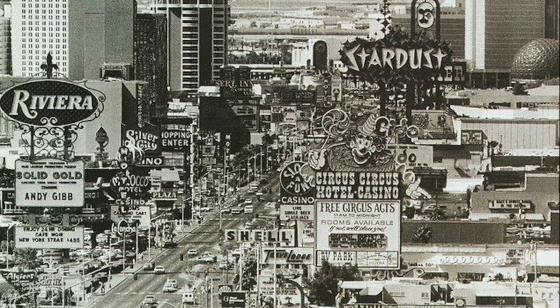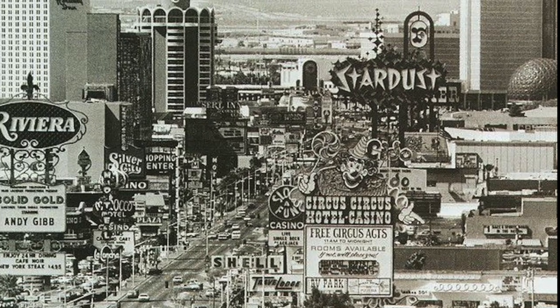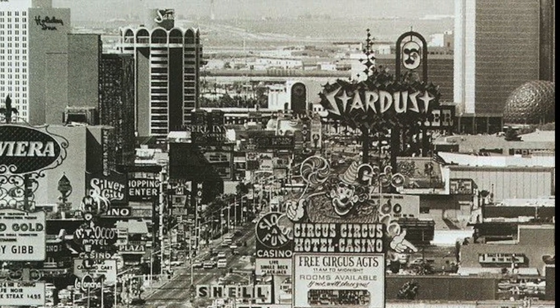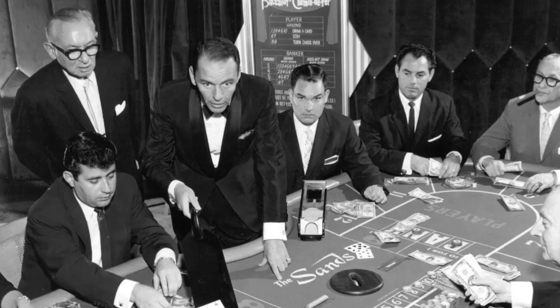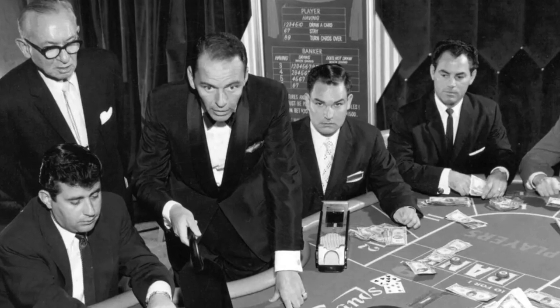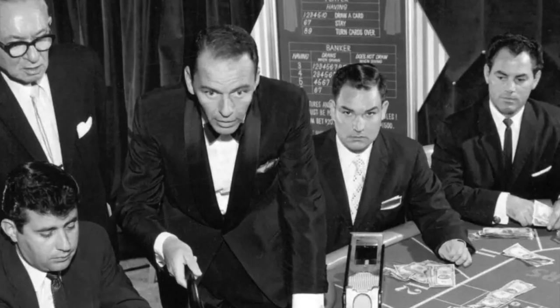Back in the day when Las Vegas was first coming up, as we know, it was very seedy and run by crime mafia bosses. So naturally, the owners of The Sands attracted Frank Sinatra, who began staying there because of his connections to the mob. Although he was notorious at the casino for his big winnings and even bigger losses, nobody seemed to mind because his presence there was great for business.